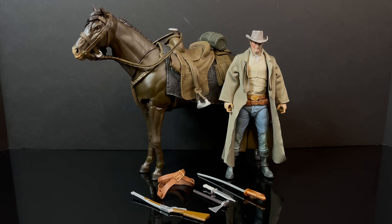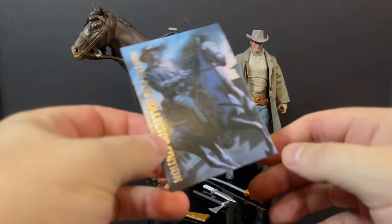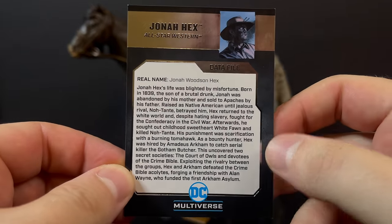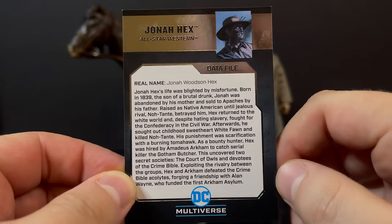Here's everything out of the packaging — you get the horse, you get Jonah Hex, and you get a bevy of weapons, including some weapons where you'd finally take a look and say, oh my god, all of Hex has frozen over. With the trading card, which does have that same artwork as seen on the back of the packaging — looks great. Then you have the bio. One thing I found out: Jonah Hex's middle name is Woodson. Finding out new stuff every day.